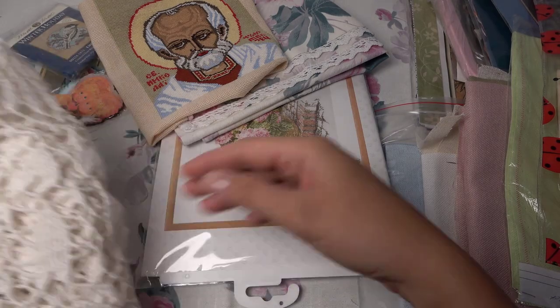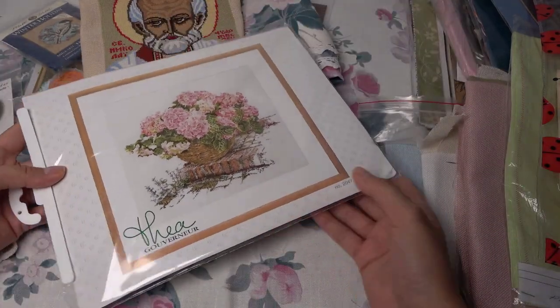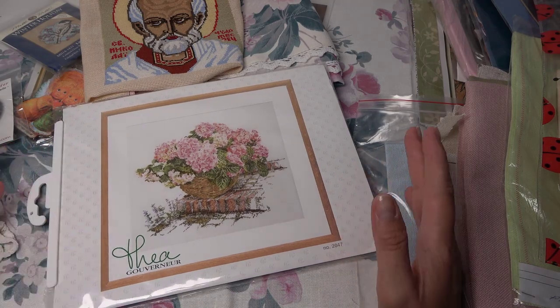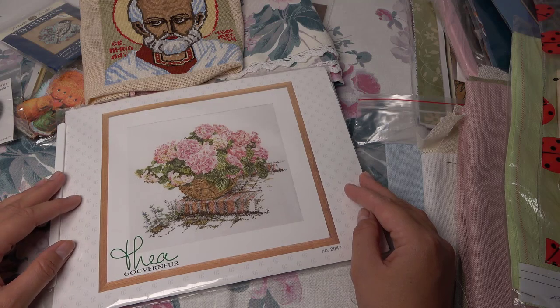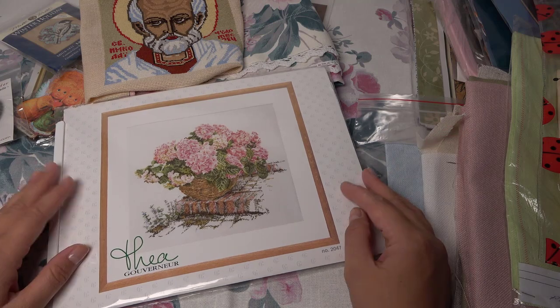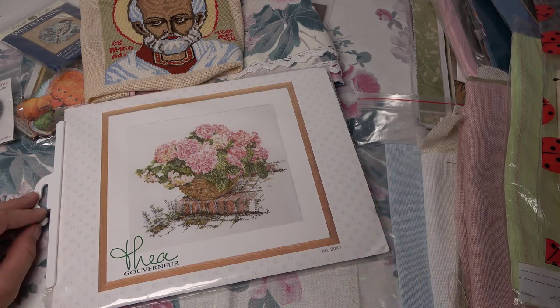Вот такие у меня здесь новости! Видите — много всего прибавилось. Теперь пойду заниматься, раскладывать всё это по местам. Мы с вами увидимся в новых видео! Желаю вам хорошего настроения. До новых встреч, всем пока-пока!